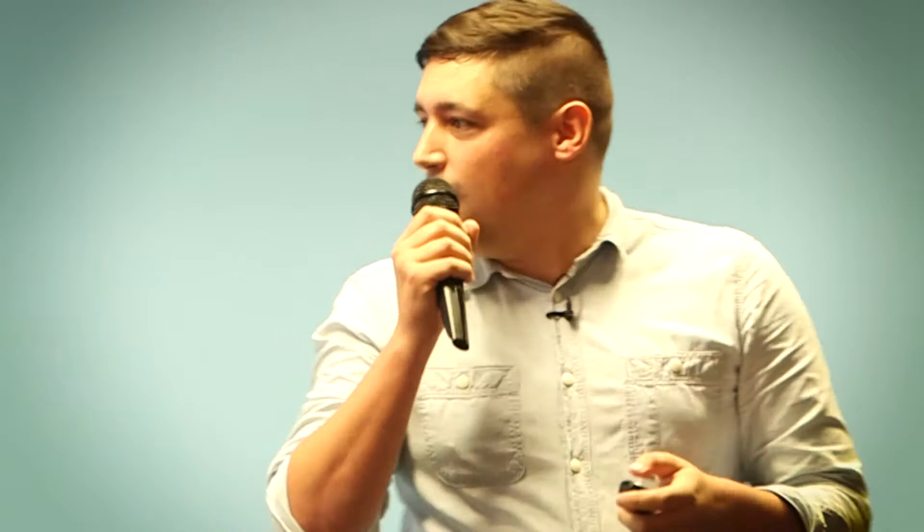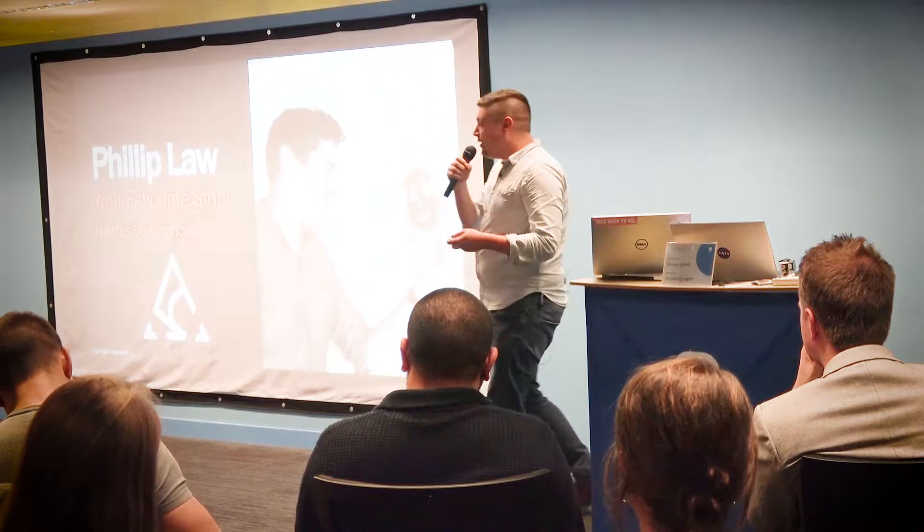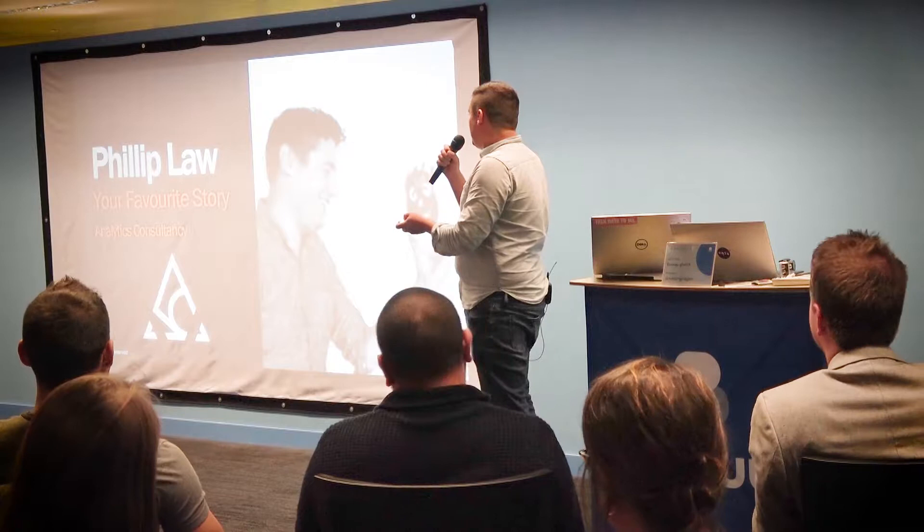I was originally going to call this 'I Can't Believe It's Not Beta', but they said it sounds like 'I Can't Believe It's Not Butter', which could be quite negative. Anyway — I'm Philip Law, I work at your favourite story, a digital analytics agency. I have a PhD in modelling complex systems, originally used for cardiology modelling, and I've somehow ended up in web analytics.